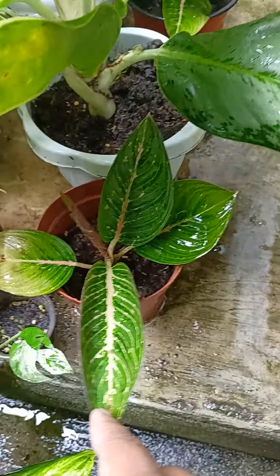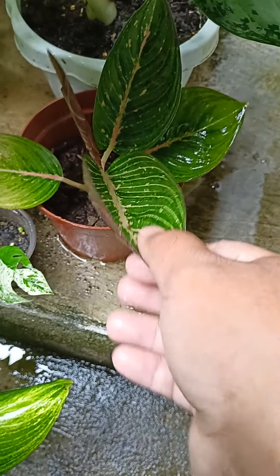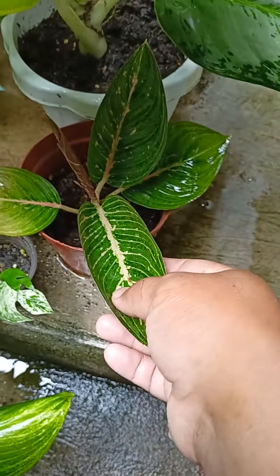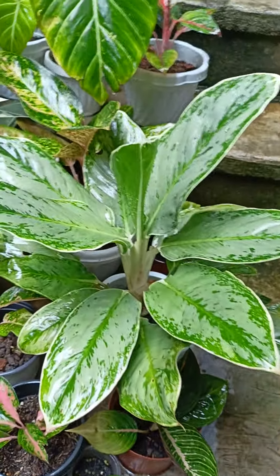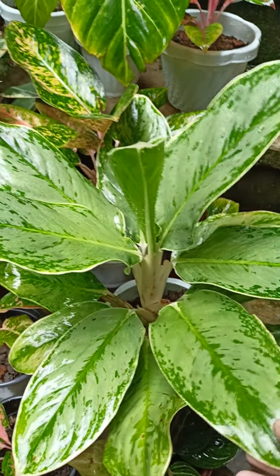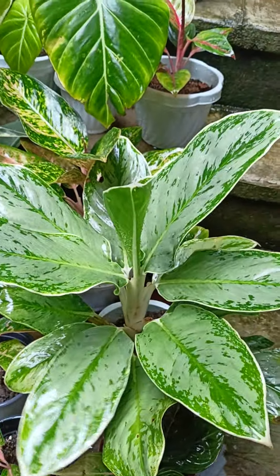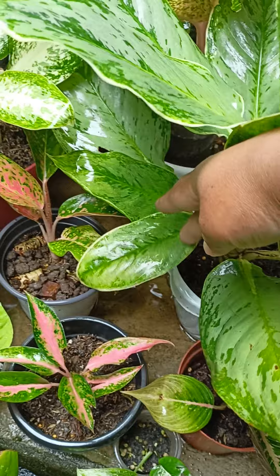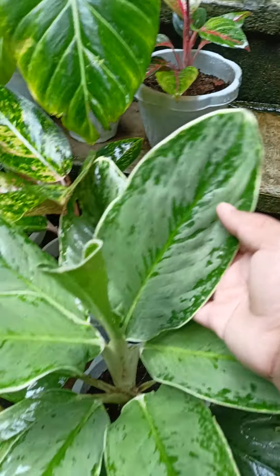Under here is another Aglaonema. I think this is something legacy — pink or red something. And this is my iceberg — I think this is iceberg, silver eyes, or something like that. It's been with me for a couple of years already.